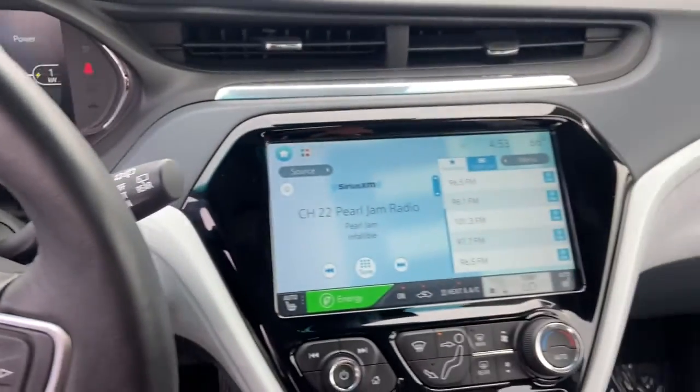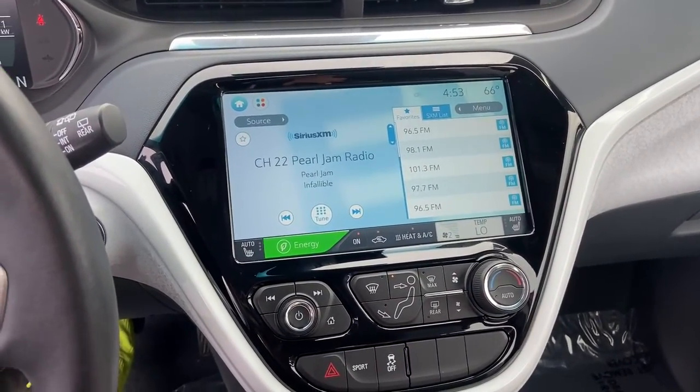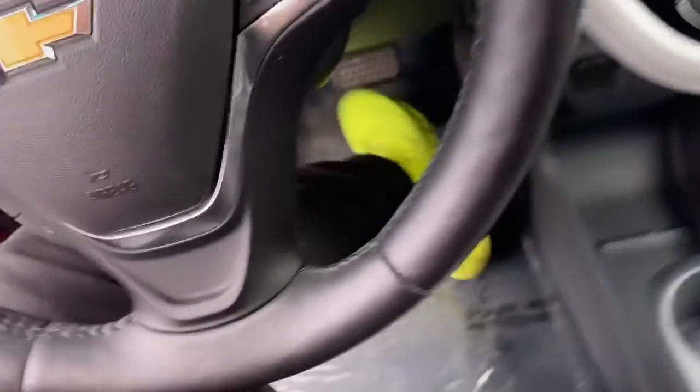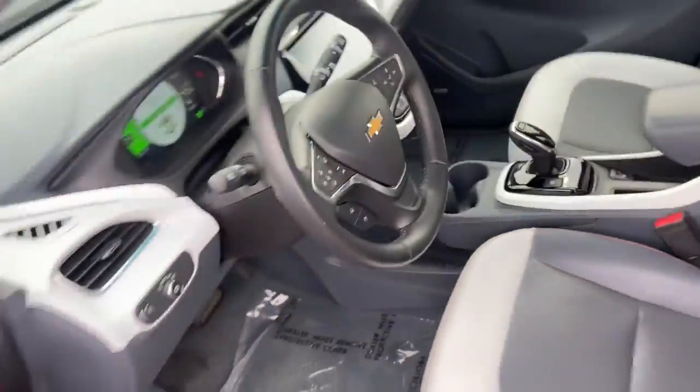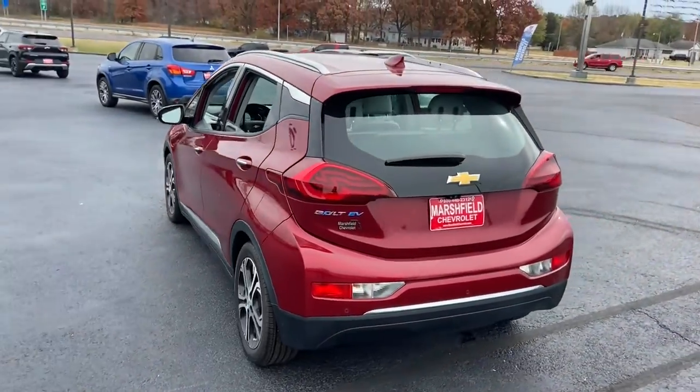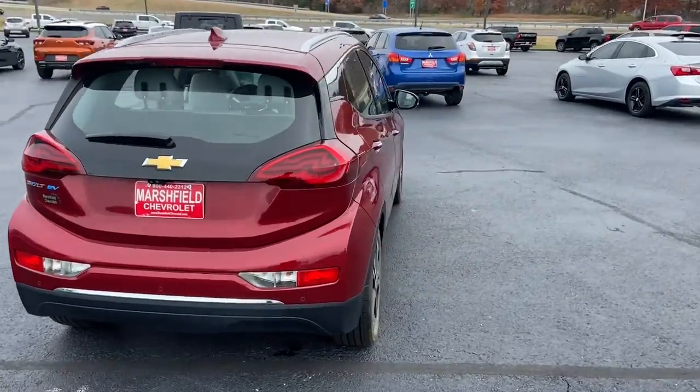These are just some of the great options this vehicle comes with: heated driver's seat, keyless entry, remote engine start, satellite radio, premium sound system, backup camera, heated rear seat, lane-keeping assist, Bluetooth connection, and aluminum wheels.